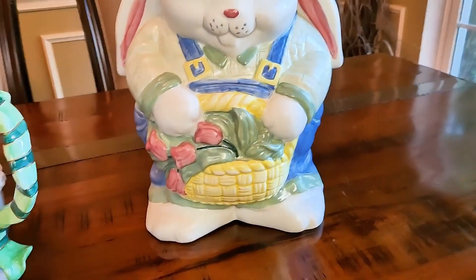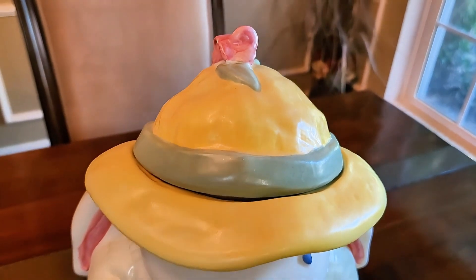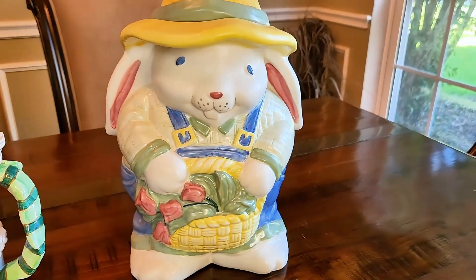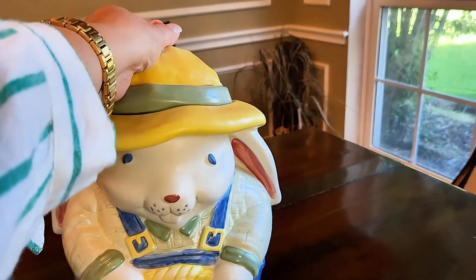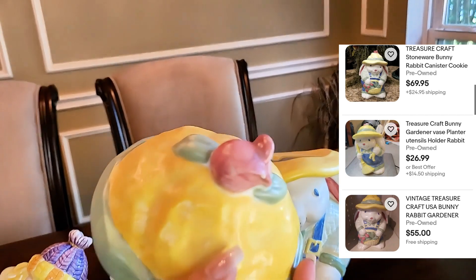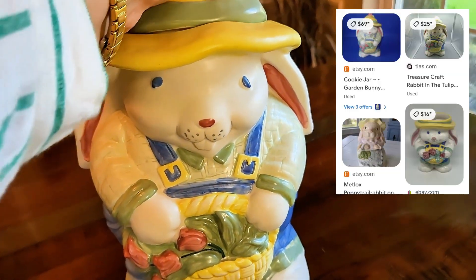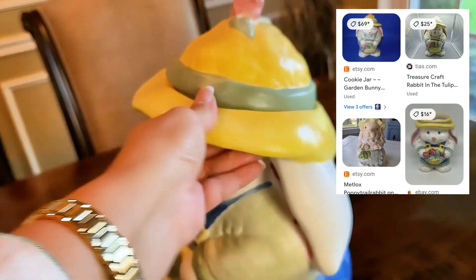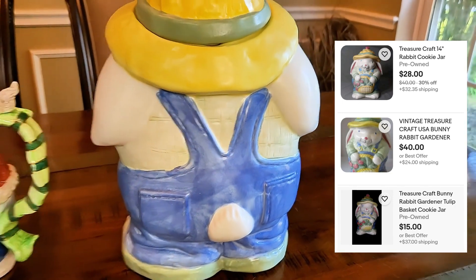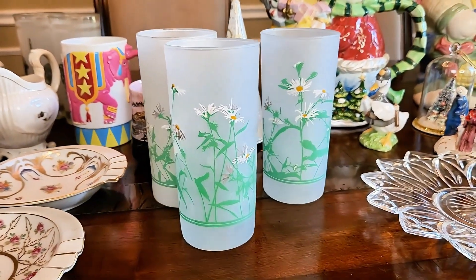This next item will be the last of me using the word cute — there's just not a better word because look at how cute this is. I just could not pass him up. Look at this little farmer, or I think it's a gardener bunny rabbit. I'm just in love with that face — I love the whole thing, like look at the overalls he's got on. This large cookie jar is made by Treasure Craft, and as much as I want to keep him to display during Easter, my Easter bins are maxed out as well, so I'll have to let him go. But honestly, if he doesn't sell, I won't be that sad if I end up having to keep him.